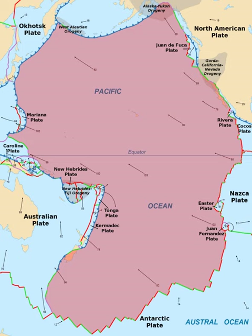The northeastern side is a divergent boundary with the Explorer Plate, the Juan de Fuca Plate, and the Gorda Plate, forming respectively the Explorer Ridge, the Juan de Fuca Ridge, and the Gorda Ridge.